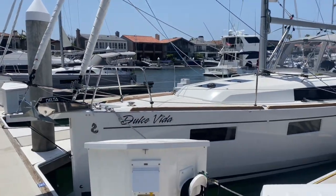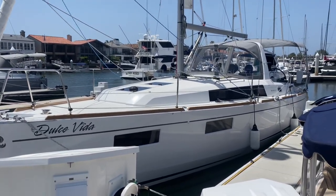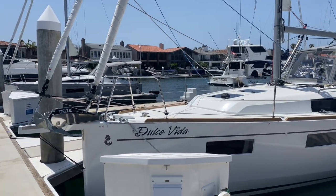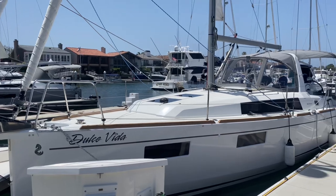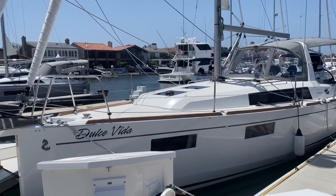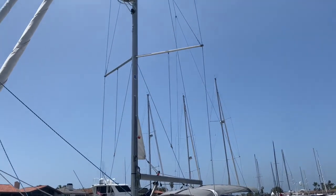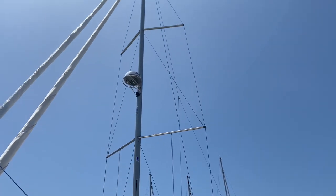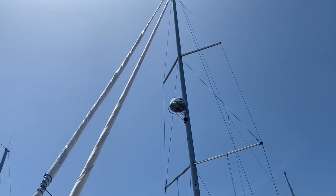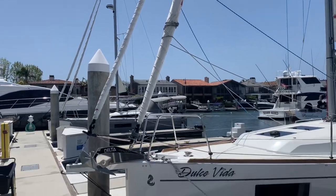So again, this is a 2021 Beneteau Oceanus 35.1. I believe this actual boat was one of the last ones to come off the production line. They have now discontinued this boat and it is being replaced by the Oceanus 34.1, which the first hulls should be leaving the factory soon. As you see, this boat has the in-mast furling. It's got a double spreader mast. You got your B&G radar up there, and then you have the full Genoa as well as a Code Zero rigged up on the bow here.